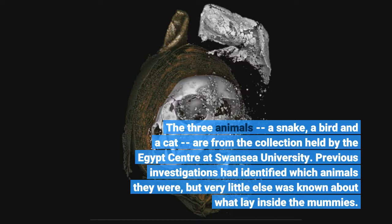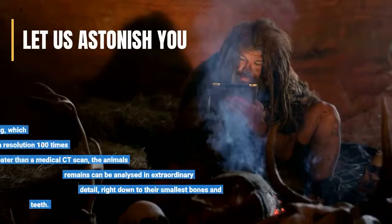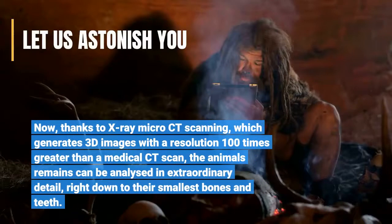Previous investigations had identified which animals they were, but very little else was known about what lay inside the mummies. Now, thanks to X-ray micro-CT scanning, which generates 3D images with a resolution 100 times greater than a medical CT scan, the animals' remains can be analyzed in extraordinary detail, right down to their smallest bones and teeth.